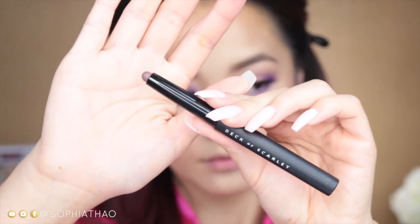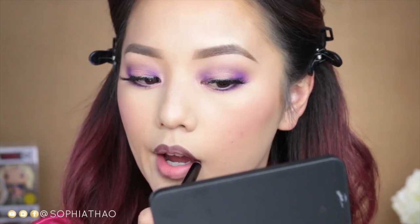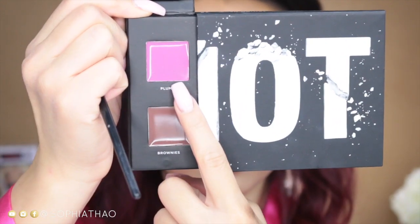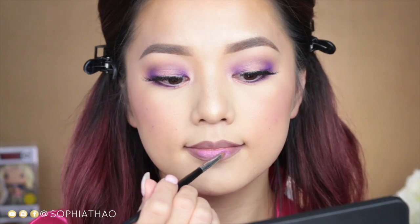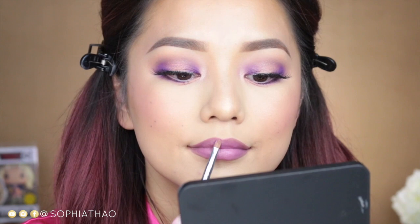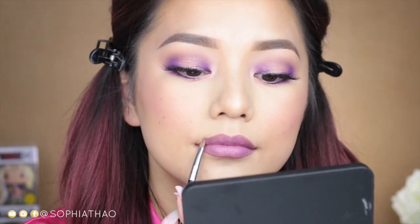To outline my lips I'm going to use the Mia chubby lip pencil — it's a grayish taupe with a hint of brown. For the center of my lips I'm going to use the color Plump — it's a deep lilac with just a slight tint of pink. I love how it feels: really moisturizing without being sticky or tacky, and it has a really beautiful soft shine finish.